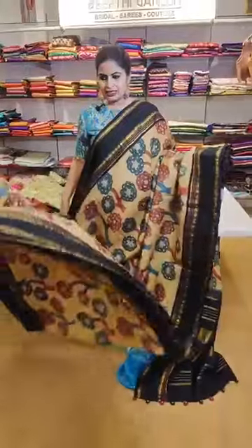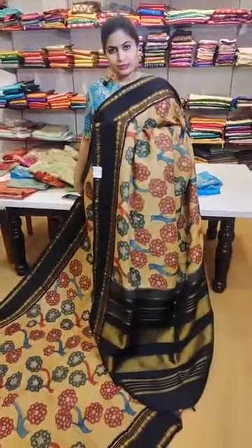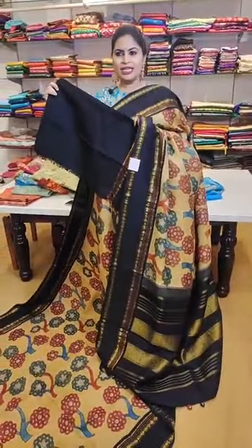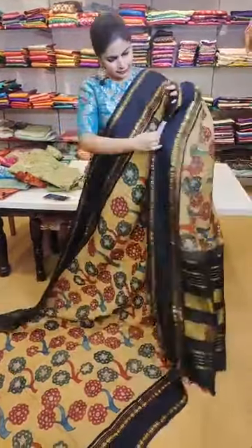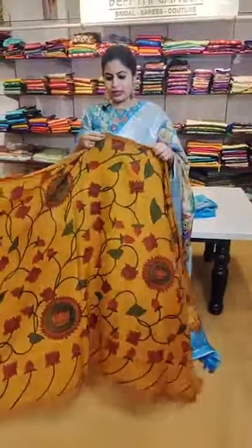This is a beautiful gadwal saree which is hand painted — a mustard yellow and black combination — comes with very elegant borders, priced at 39,999. That's how the pallu is — one of those all-time favorite colors — anything with a black combination. 39,999 — yes, it's a gadwal saree with hand painted work.